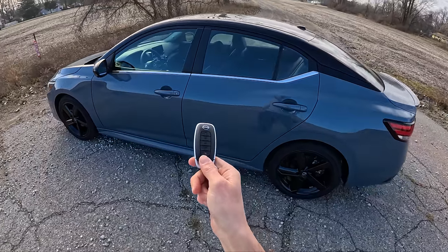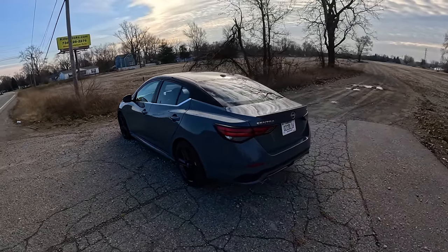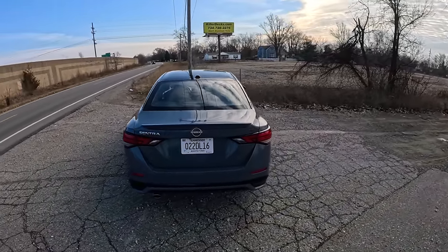Oh, and it has remote start too, which on these colder winter mornings here in southeast Michigan has been very nice.